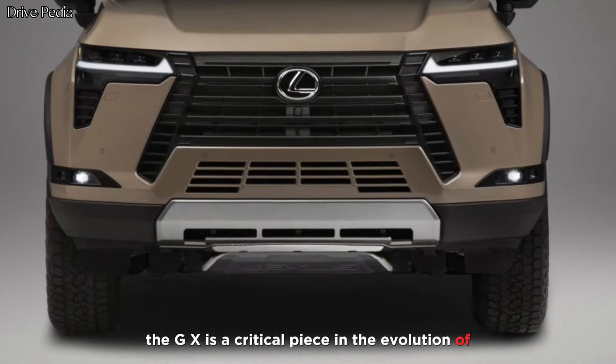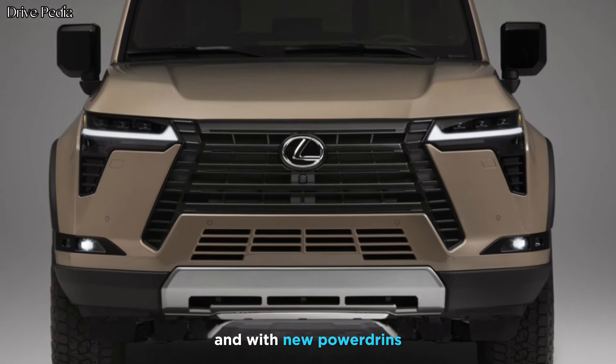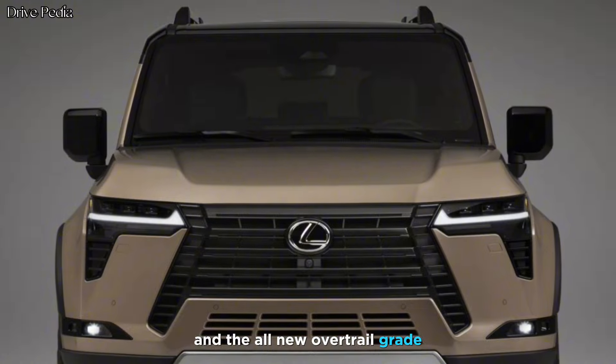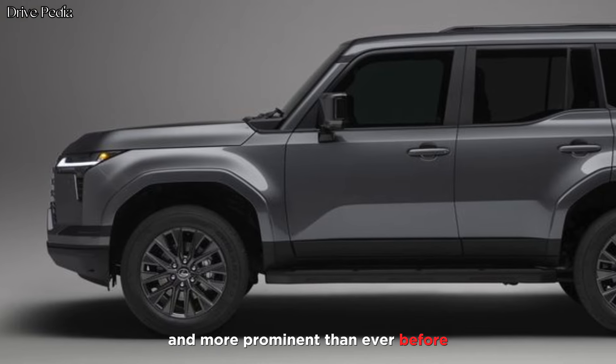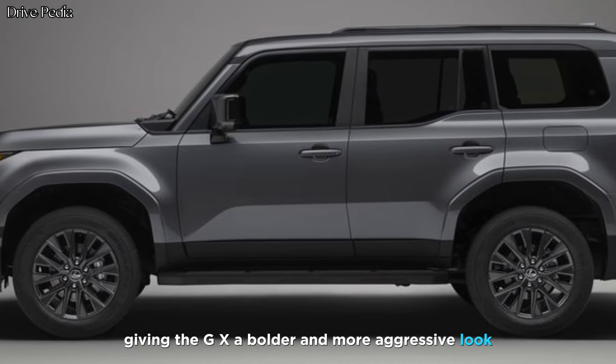The GX is a critical piece in the evolution of the next chapter for Lexus, and with new powertrains, an impressive host of premium features, and the all-new Overtrail grade, the 2024 GX has a signature Lexus spindle grille that is larger and more prominent than ever before, giving the GX a bolder and more aggressive look.